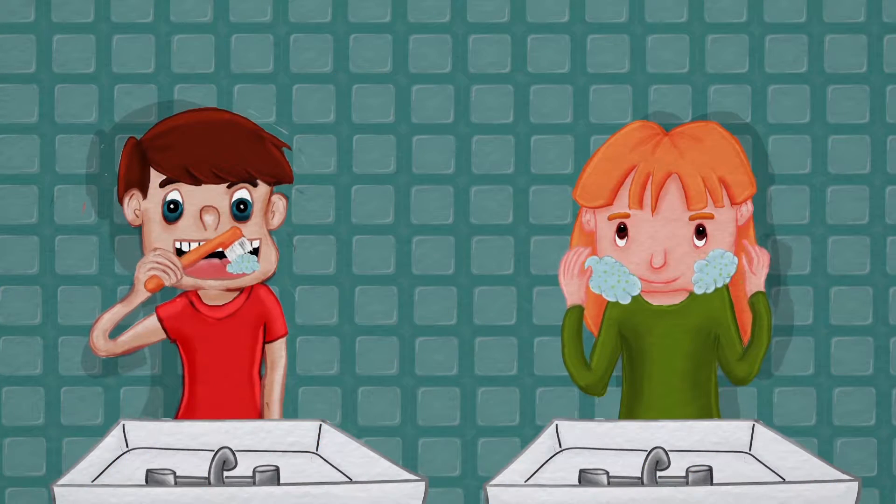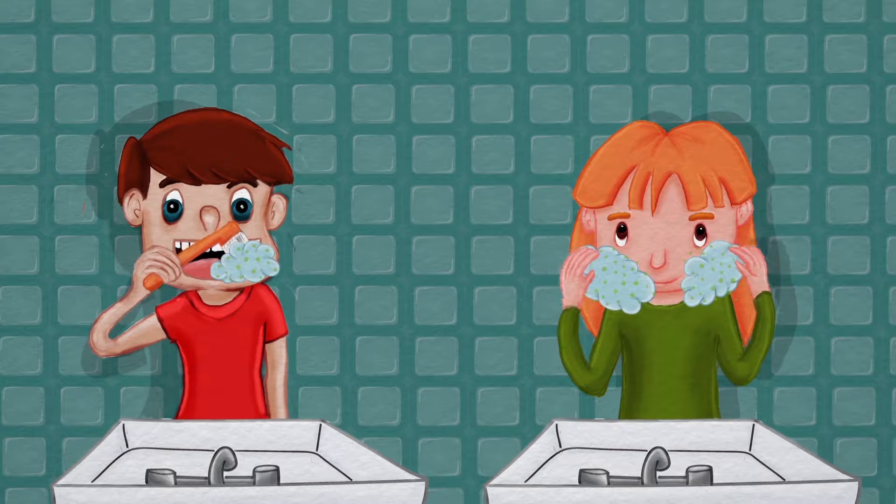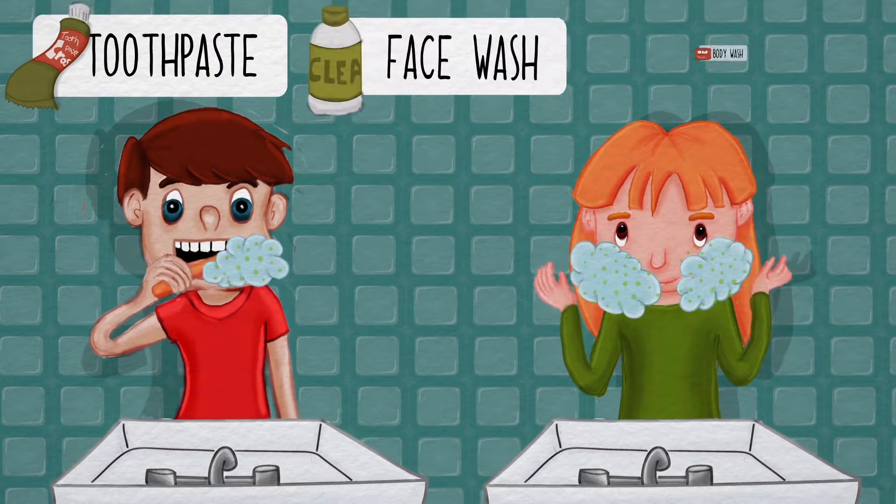Sometimes when we brush our teeth or wash our faces, we litter the sea with microbeads. Microbeads are tiny pieces of plastic that are used in some toothpaste, face and body washes.